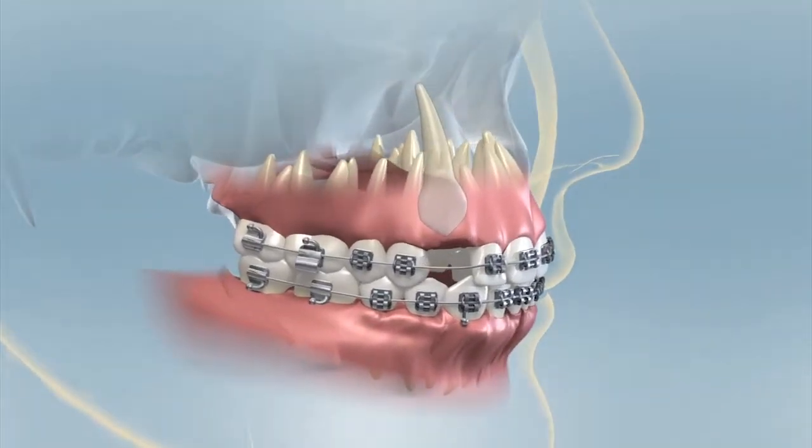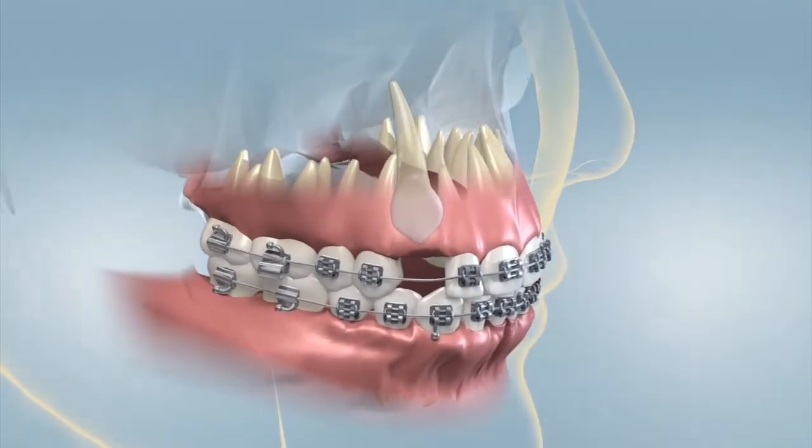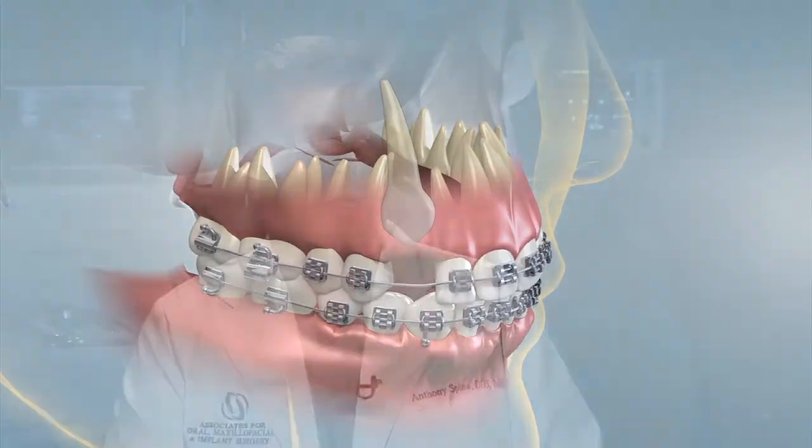Patients who have impacted canines are generally treated by an orthodontist and an oral and maxillofacial surgeon. As a team, our goal is to bring the impacted tooth down into its proper position so that it is aligned with the rest of the teeth.